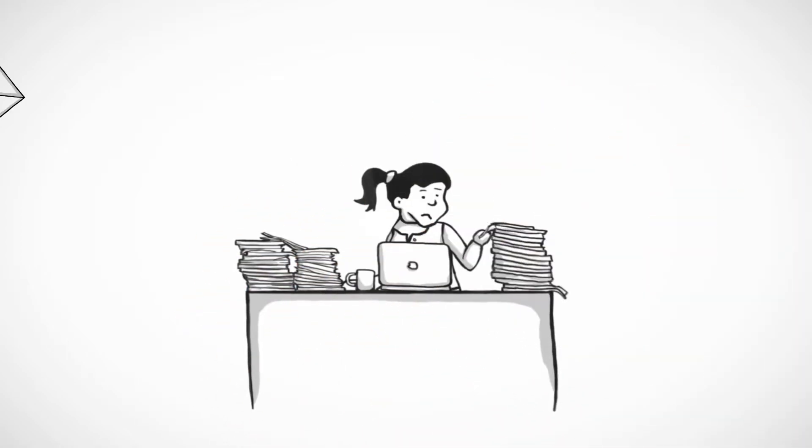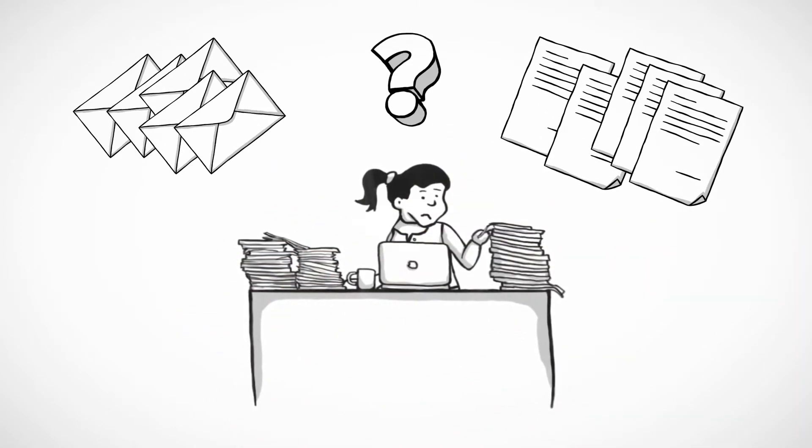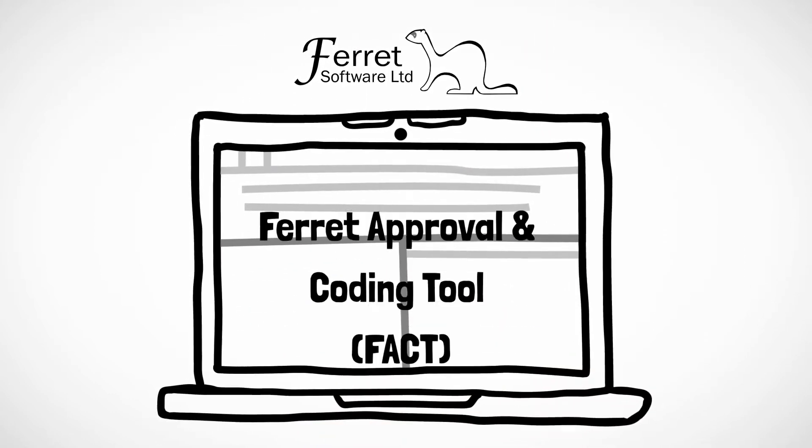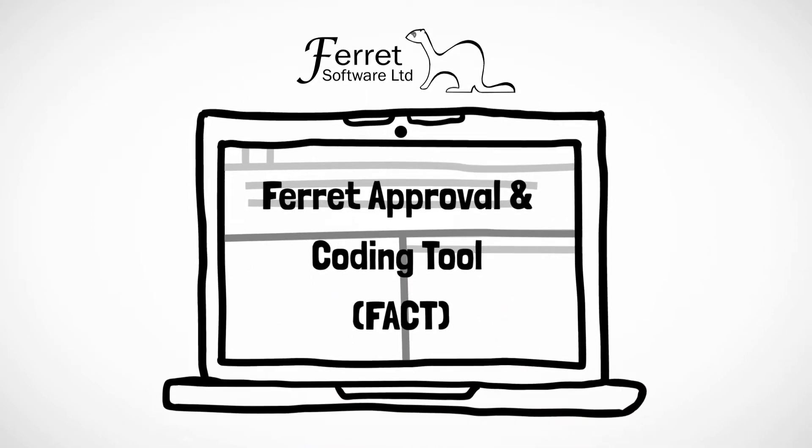Do you have a problem getting invoices approved and processed into your financials in a timely manner? There is a better way. Ferret Approval Encoding Tool – FACT. The FACT process is very simple.